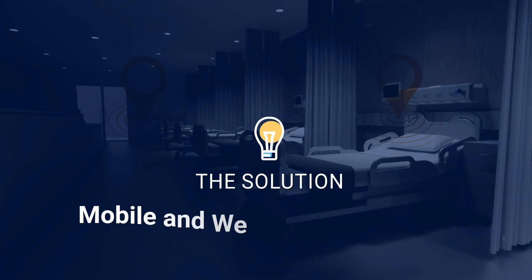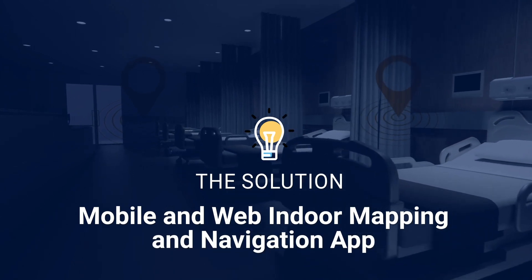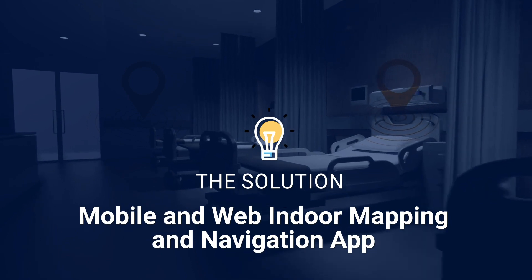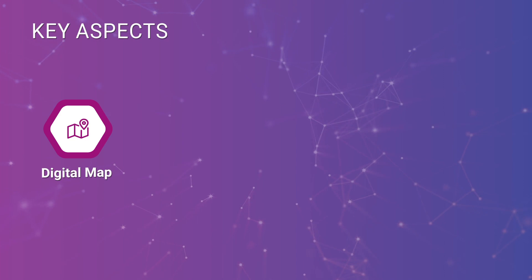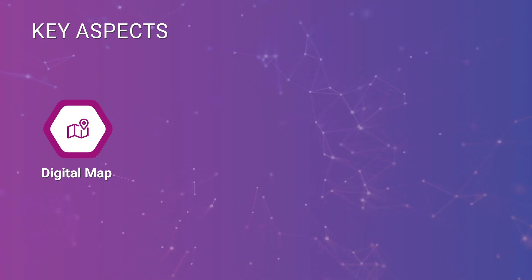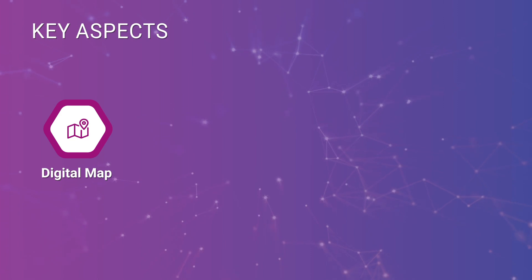The solution delivered was a native mobile app to enable seamless navigation for visitors and a web application with IoT capabilities. The developed system ensures a digital map that allows patients and visitors to quickly navigate across a network of services, patient rooms, and pharmacy.